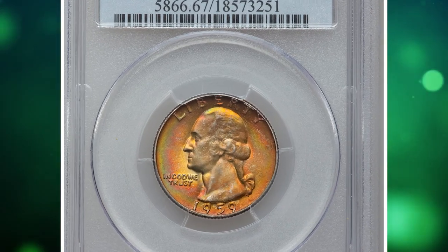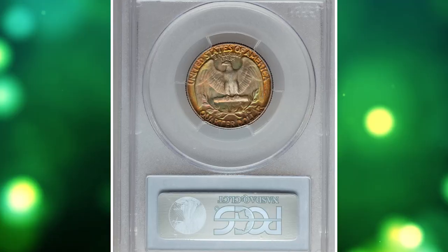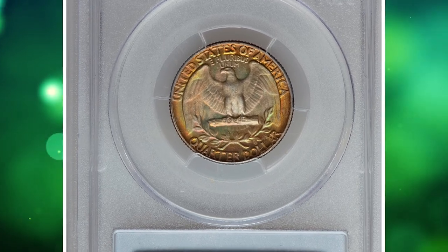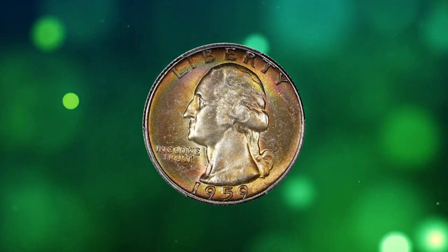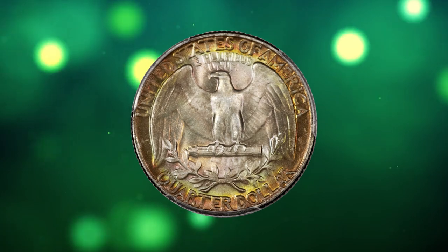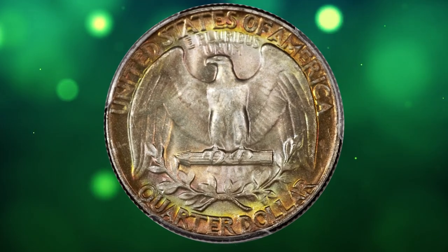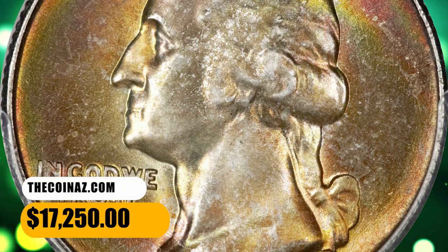Number 2: Here is a vividly toned 1959 Washington quarter, graded in mint state 67 by PCGS. Most condition census Washington quarters from the 1950s are dramatically toned, and the present superb gem is no exception. Vivid blushes of cherry red, aquamarine, and orange patina alternate across lustrous and unmarked surfaces. It was sold for $17,250.